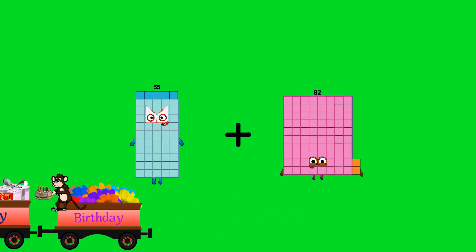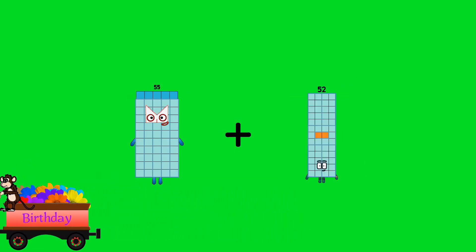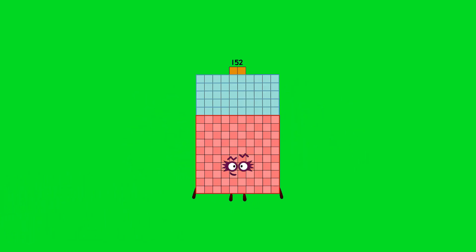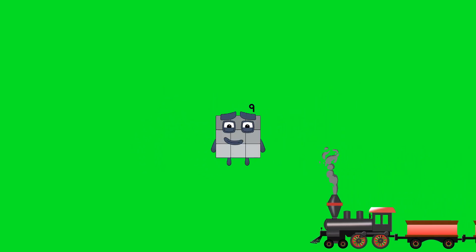55 plus 97 equals 152. 7 plus 2 equals 9.